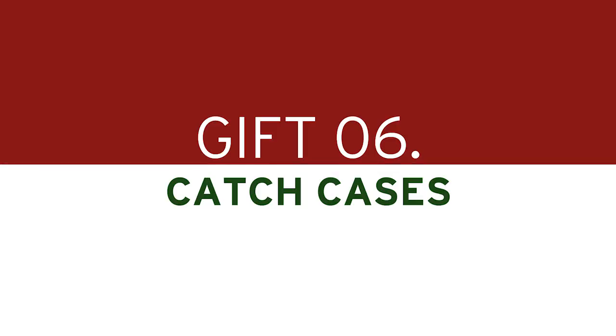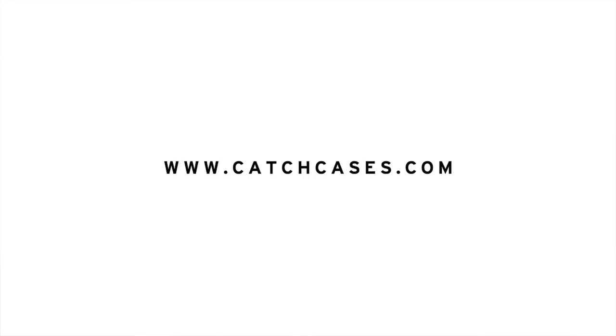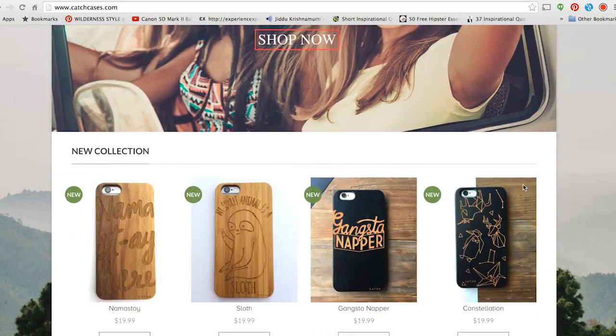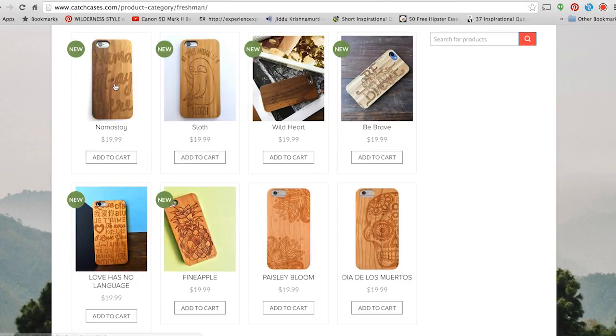Next one: Catch Cases. I collaborated with them for an event a little while back and we made these cases. They laser cut into wood — they have a few different types of wood to choose from, and you can do straight wood or they have layers where you engrave into the wood and it reveals black, or engrave into the black and it reveals the wood. They do custom cases — it's a really cool way to give someone something very personal. I put my Instagram handle and my blog URL on mine. If someone could really benefit from branded material, it's a really good, easy, affordable gift.